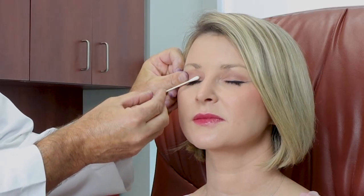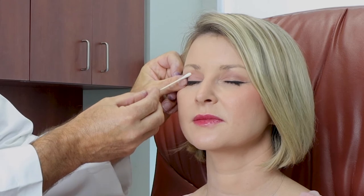There's fat that bulges in the corner of the eye and above the eye, and it can make the eye look very puffy. In that circumstance, we will not only take out the skin, but will also take out the fat.